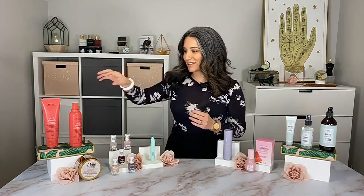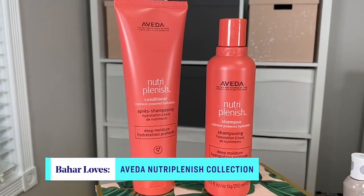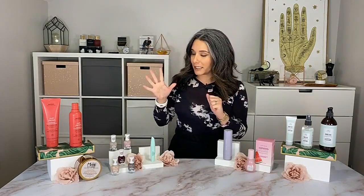Starting in the shampoo and conditioner category, this is from Aveda — it's their Nutriplenish hairline, and it has a beautiful omega-5 rich pomegranate oil. This is an antioxidant that's going to leave your hair much more happy, manageable, and shiny.